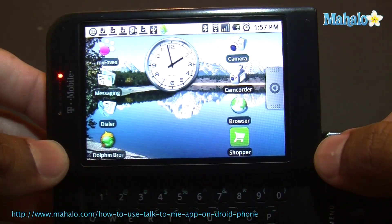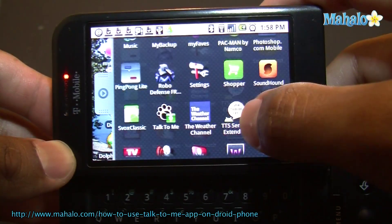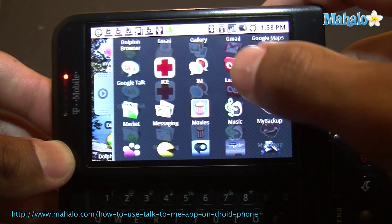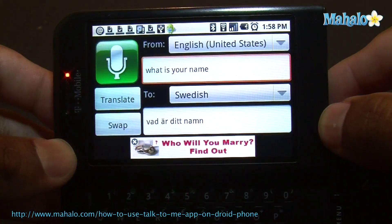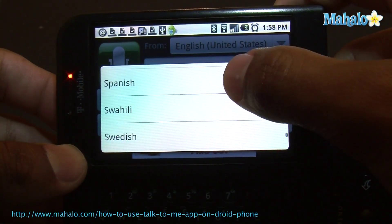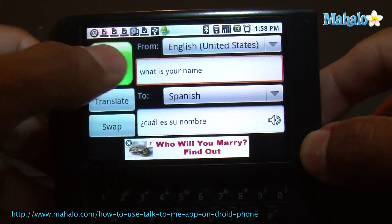Check out this app. This app I'm going to show you is called Talk To Me, and it's a cool little app that translates what you say. This is convenient if you're traveling and you want to figure out what's going on. Here you put in what language you want — it actually speaks what you want. You can type in what you want and you can also speak what you want.